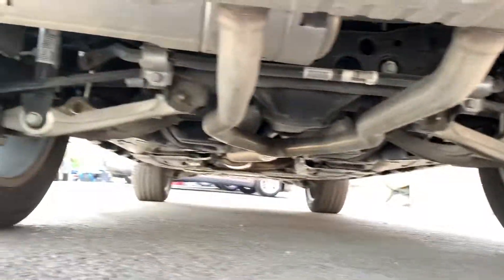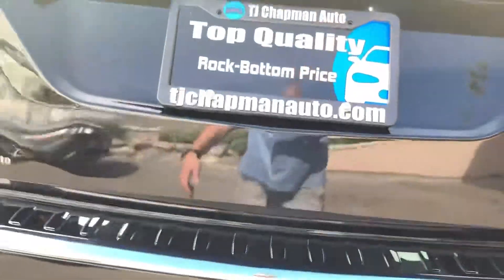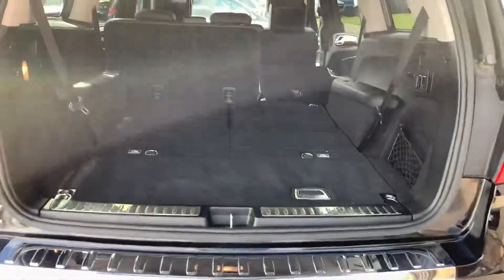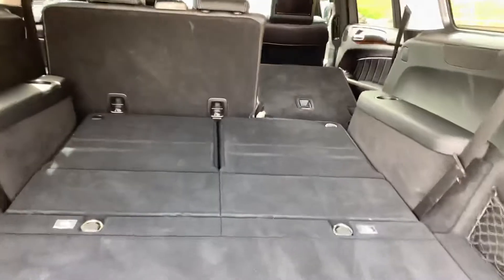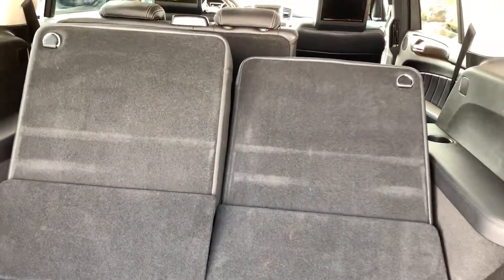Good tires. Got the tow package, power liftgate, and power third row.